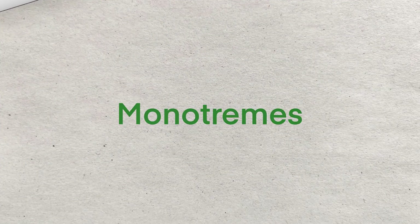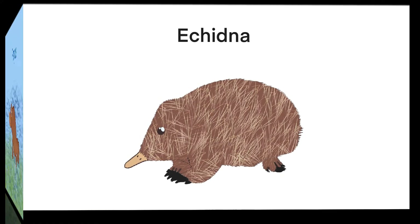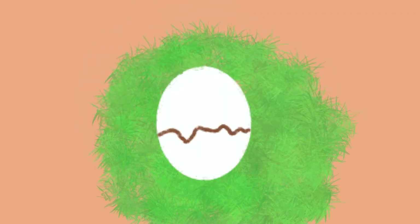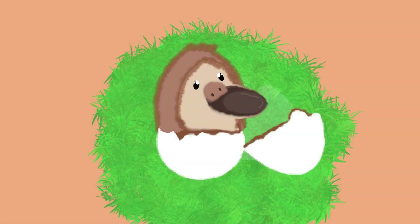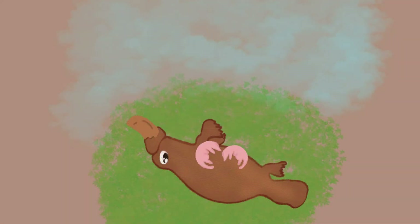Then we have the monotremes. Echidnas and platypus are the well-known monotremes. They are egg-laying mammals — yes, mammals that lay eggs. Milk is released through pores in the skin. Milk pools in grooves on her abdomen, allowing the young to lap it.